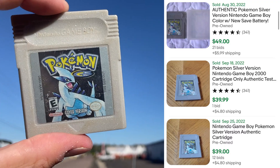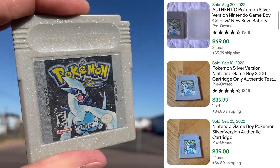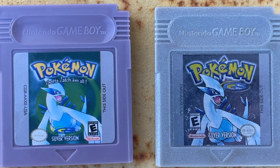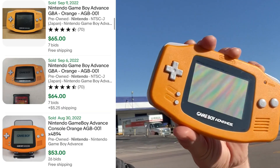Moving on to the good stuff — Pokemon Silver Version, authentic! This one's got all the signs of an authentic copy, including the glitter shell, indented number, and we got that 'Made in Japan' on the back. Pretty obvious to tell which one is authentic looking at them both side by side.